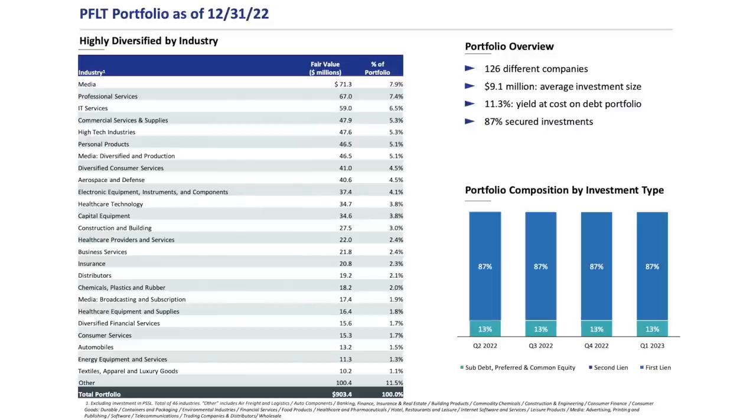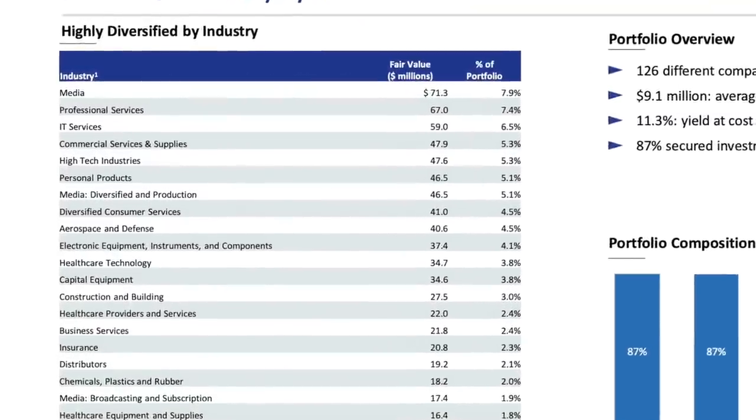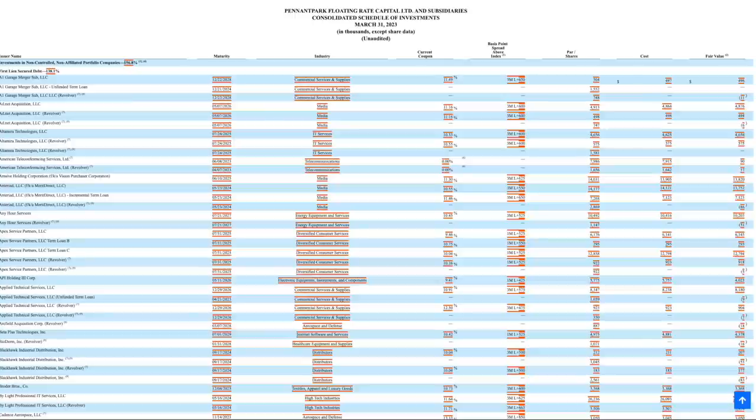Looking at their portfolio breakdown, as of December 31st, they have investments in 126 different companies with an average investment size of $9.1 million. They have an 11.3% yield at cost, which is pretty comparable with other BDCs in our high interest rate environment. 87% are secured investments with the other 13% being subordinated debt, preferred equity, and common equity. You can see a breakdown of what industries they invest in, and when I first saw that media was their largest sector, I was kind of surprised because media companies typically aren't what I'd consider to be safer. So I decided to look up their latest quarterly report and research some of the media companies that Pennant Park has lent money to.